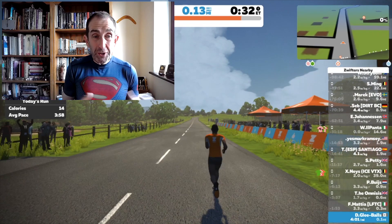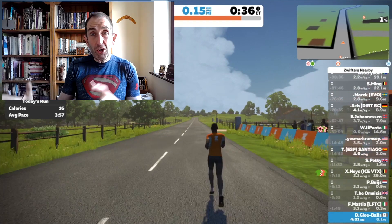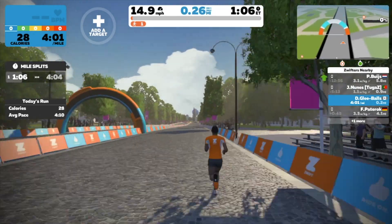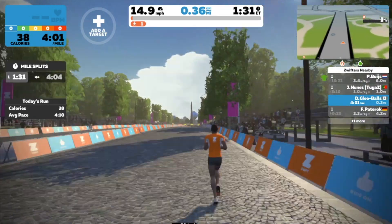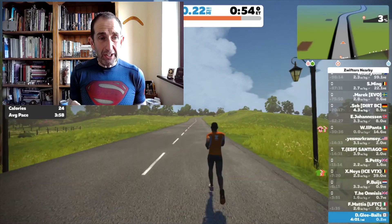Something we noticed while running on the course — with the virtual runner — is that when you transition between tarmac and cobbles there's a really strange sound, like a bike rattling with tyres going over cobbles. Of course, running in real life from tarmac to cobbles with running shoes on, there's not really that much difference. Just a little side issue for the Zwift dev team — I'm sure they'll get that sorted out.